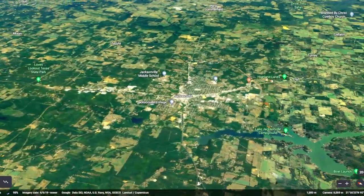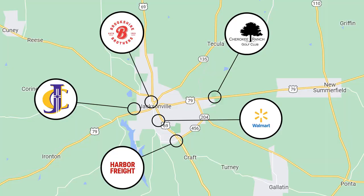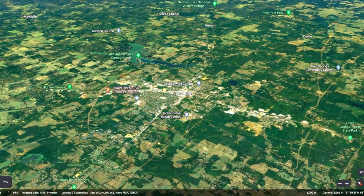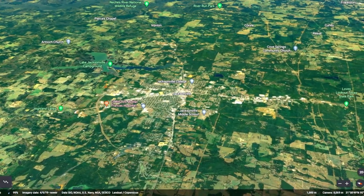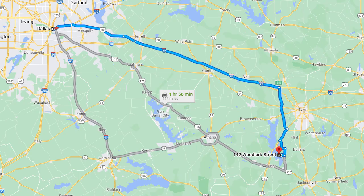Only a 30-minute drive, Jacksonville is a beautiful city offering everything you could need, from groceries at Berkshire's and Walmart to top-notch healthcare facilities. You'll be right by town and only minutes from popular fast food restaurants, popular local eateries, and so much more. This property is 40 minutes to Tyler and 1 hour and 56 minutes to Dallas.